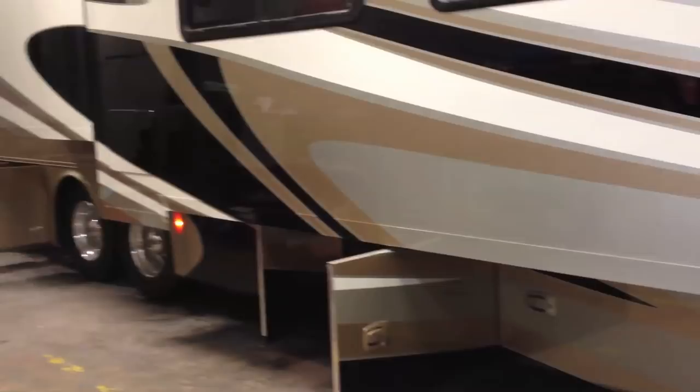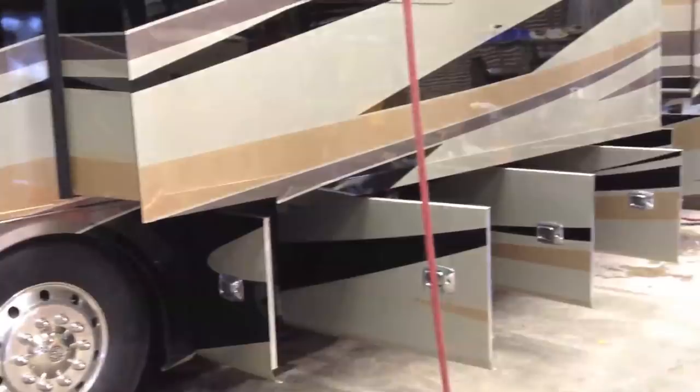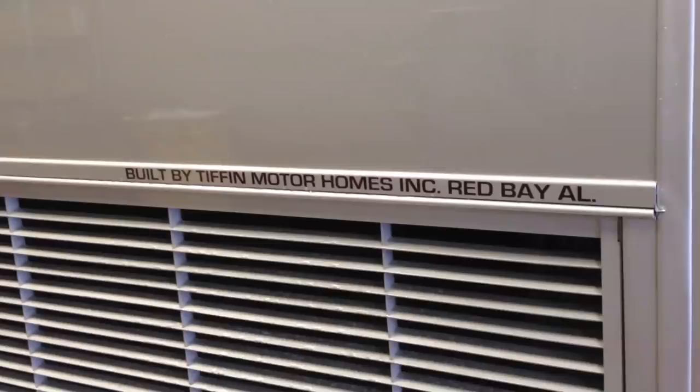Completing the final inspection. Brand new motorhomes lined up and waiting for delivery.